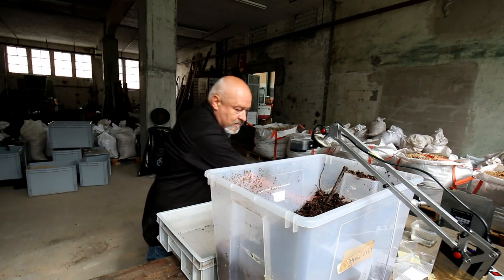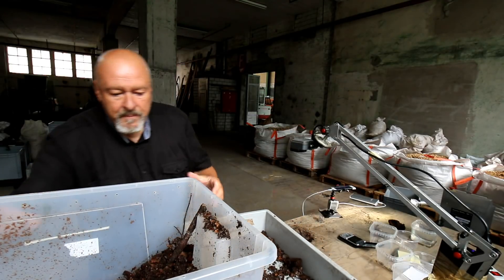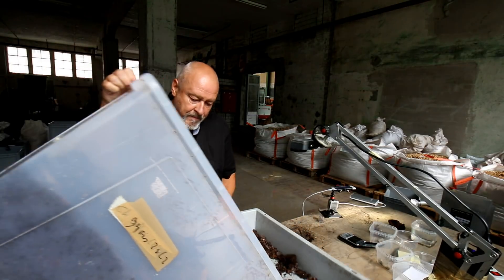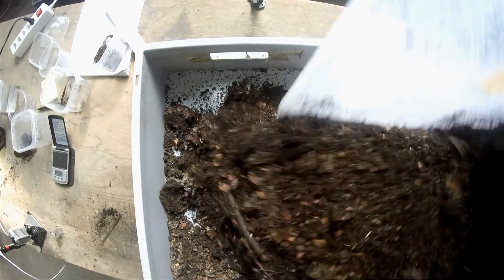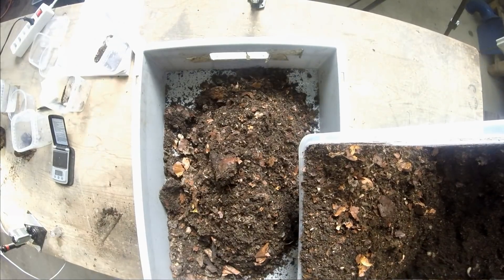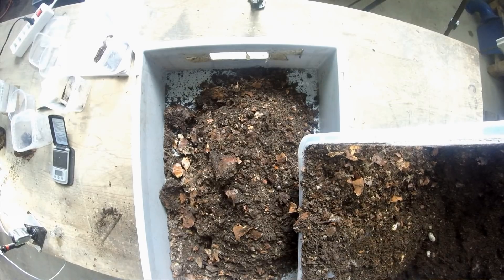This is a video about my work in the laboratory of food from wood in Lingpao in Switzerland. It's a research project where we want to find out if we can decompose wood-based plant material with the help of edible insects.